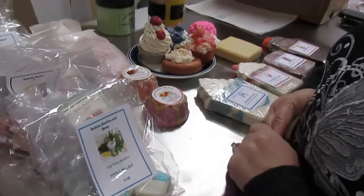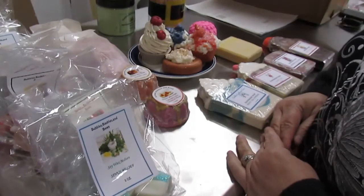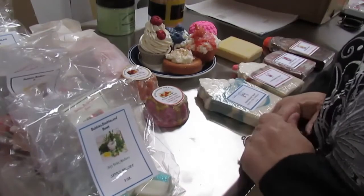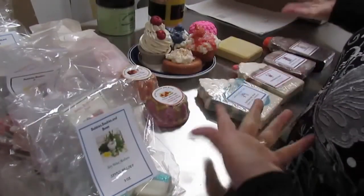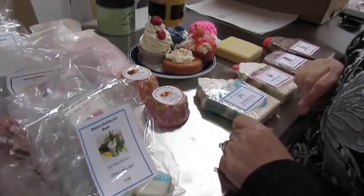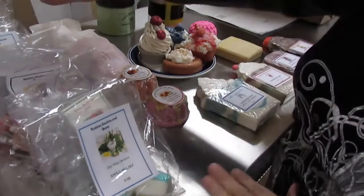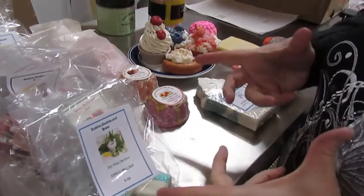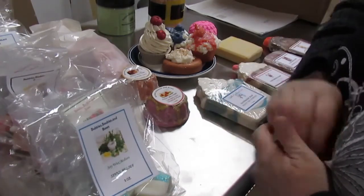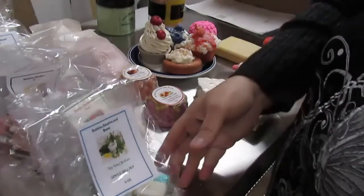Hey everybody, this is Rainy from Bubbles, Bobbles and Bows. I'm here for a short little video on the products that are released as of now. These are all the products going up in the Etsy shop as soon as I'm done with this video. These are all scent melts — soy wax melts you put in the little tart burners. These are wickless candles and I have several varieties.